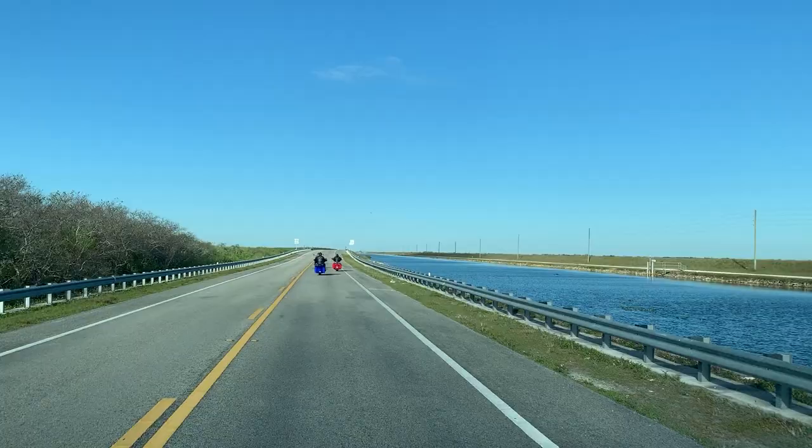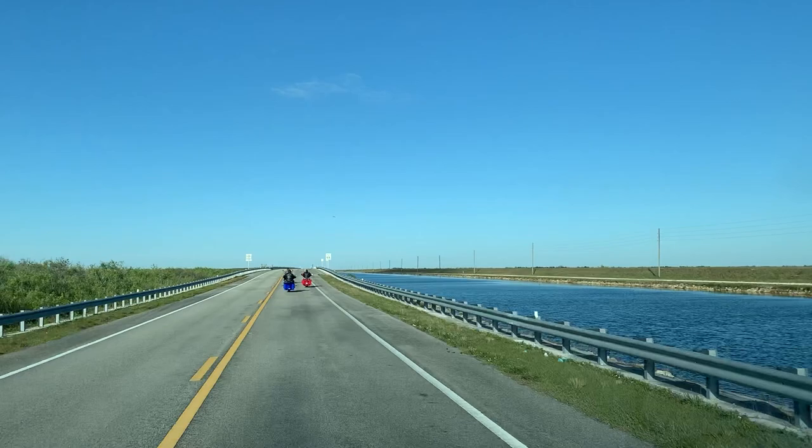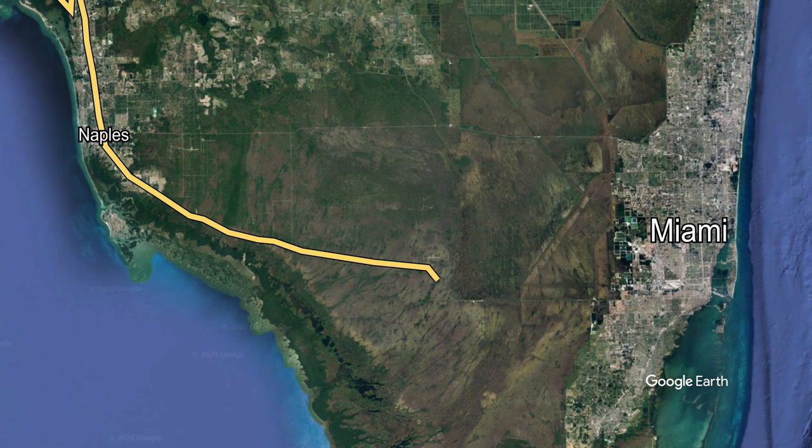The Tamiami Trail is a road that was constructed in the 1920s, connecting Miami to the west coast over to Naples, and then ultimately up to Tampa. And that's where it got its name — Tamiami, from Tampa to Miami.